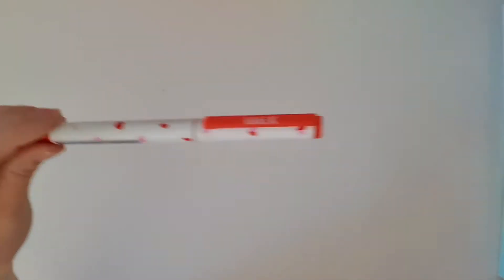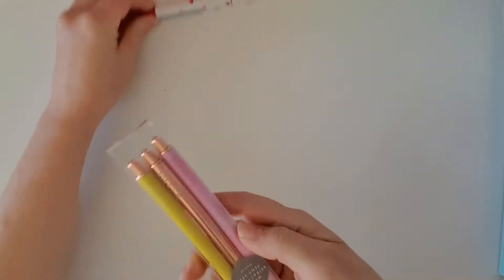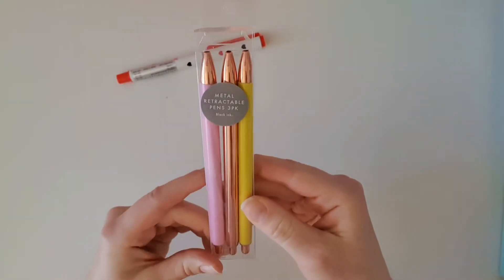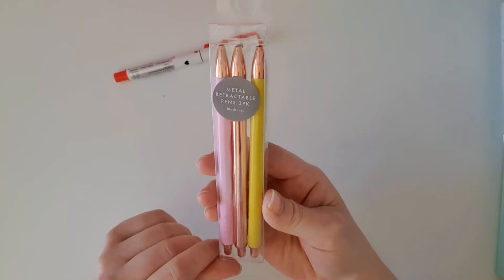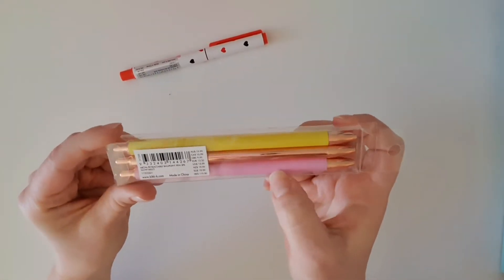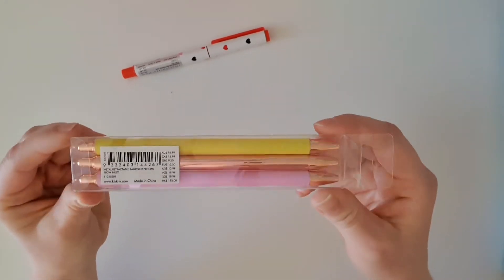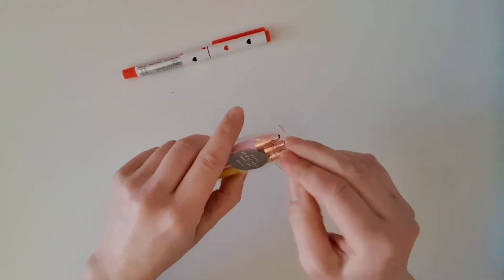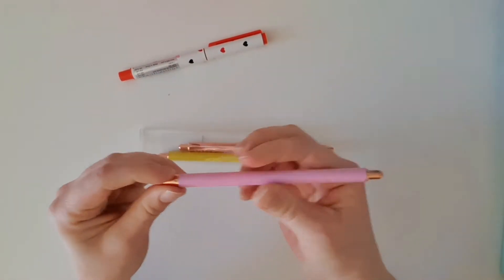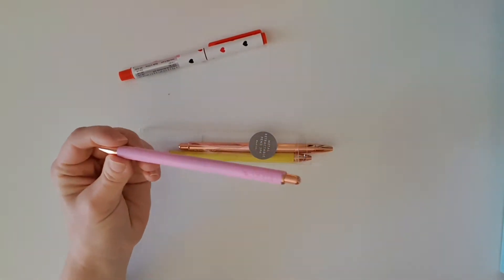The next thing that I purchased was these cute metal retractable pens. It says it comes with black ink and I just thought that this lemon barrel and this gorgeous pink was just so pretty, and it's got the rose gold hardware, so I just had to try it. I've never had the retractable pens before from Kiki K.